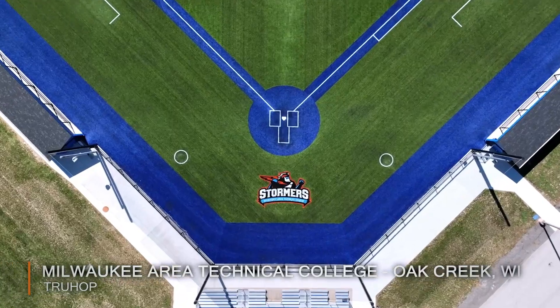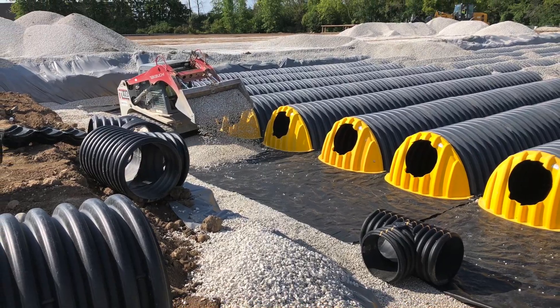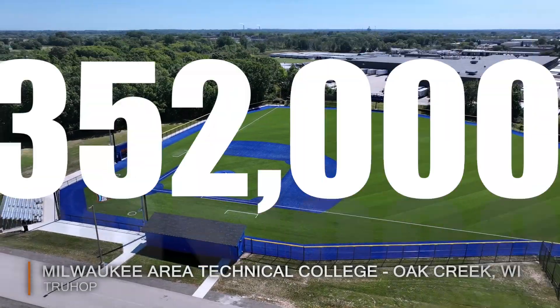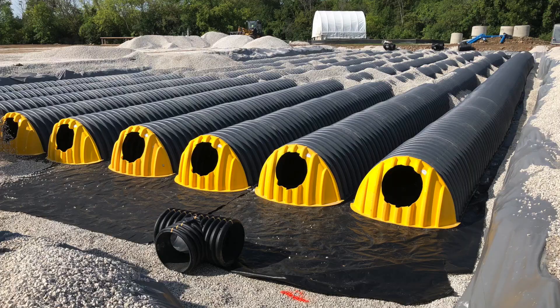Our baseball team is the Stormers, which is a great name considering we put a very large detention capacity underneath that baseball field. The baseball field can hold 352,000 gallons worth of water in the detention chamber.